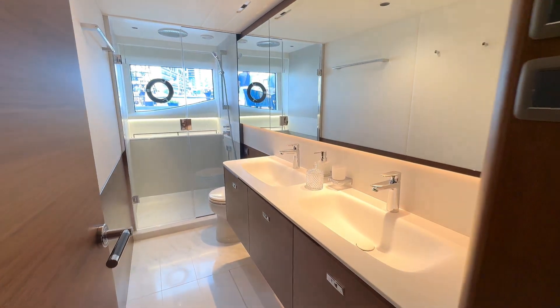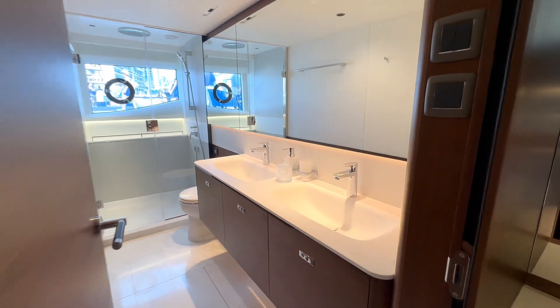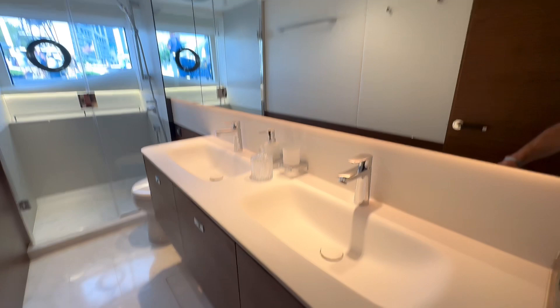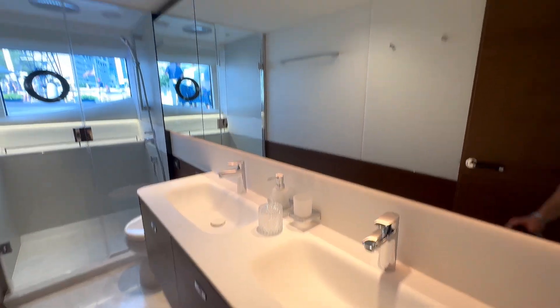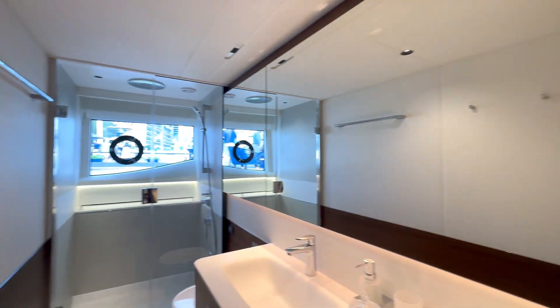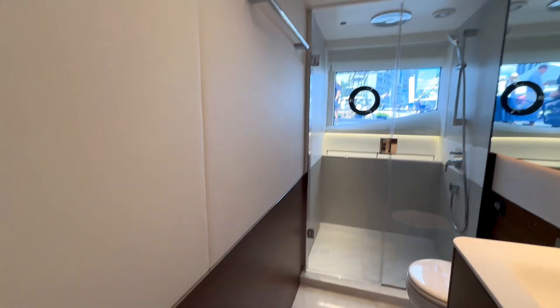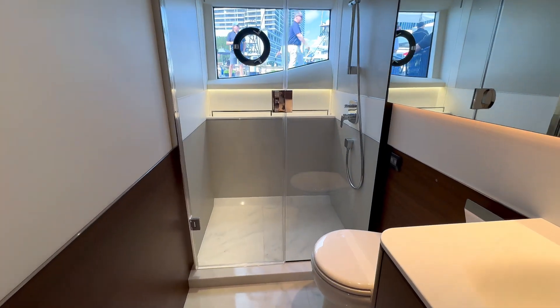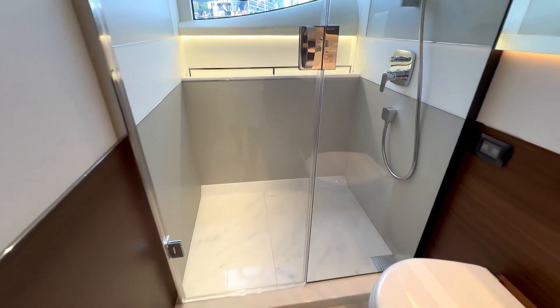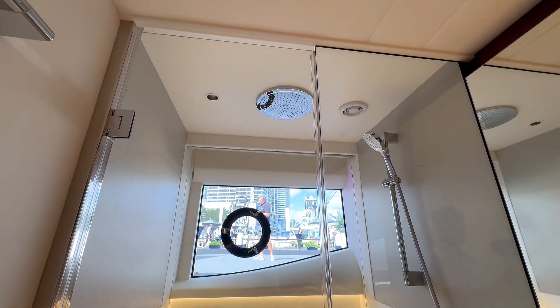Look at this head — it's absolutely gorgeous. Dual sinks, beautiful finish, attention to detail, wall-to-wall mirror, absolutely fantastic. Beautiful wall material, and it splits between hardwood. Obviously a spacious shower with an external handle and an overhead fixture as well.